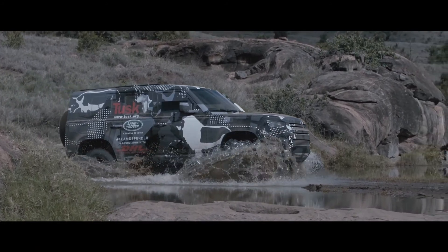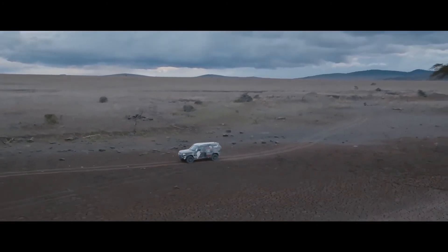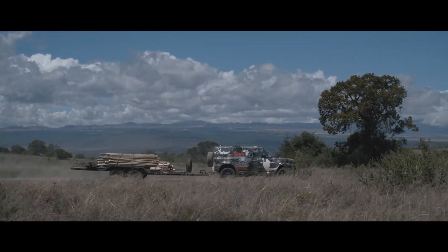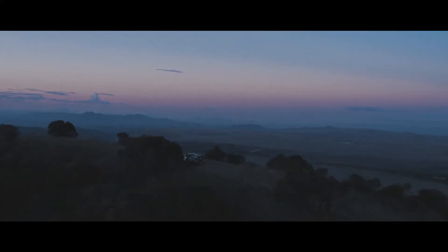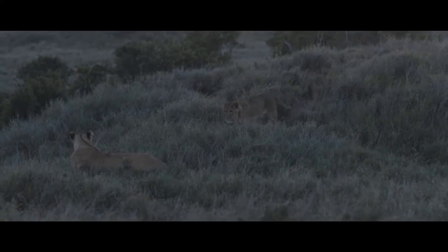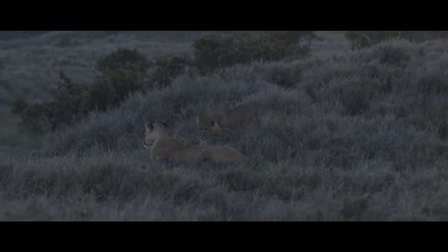The new Defender has demonstrated its skills in every environment that Mother Earth can throw at a vehicle. When you see lion cubs and know that we have new lions in the landscape, you know you're making a difference.